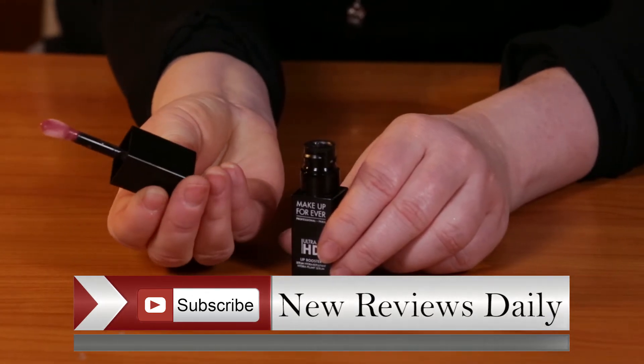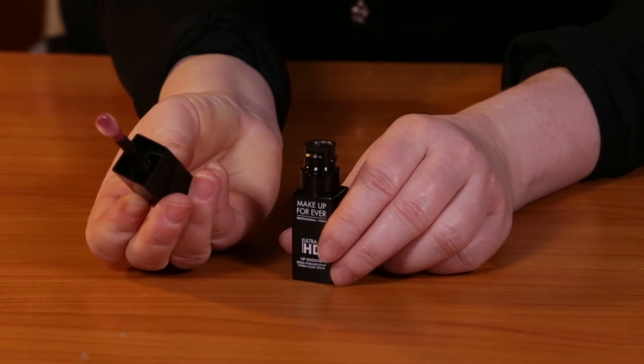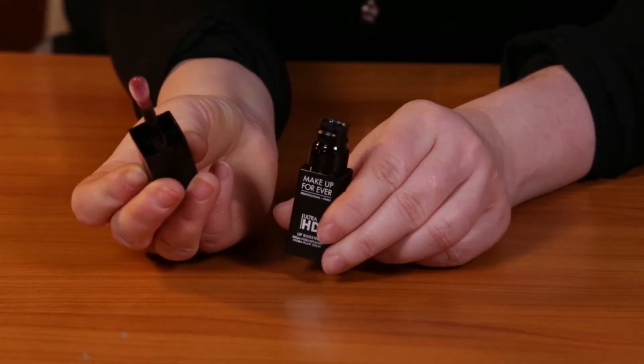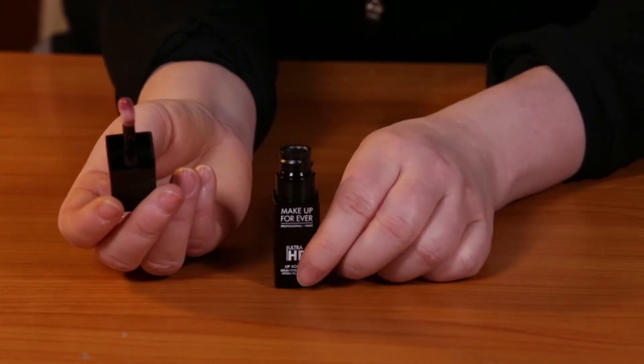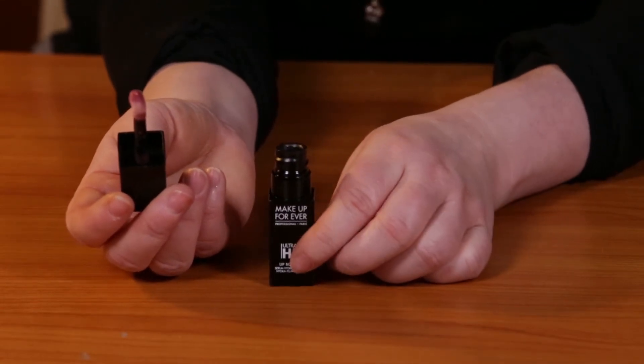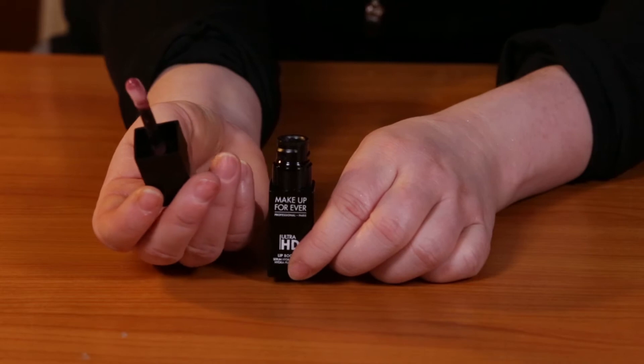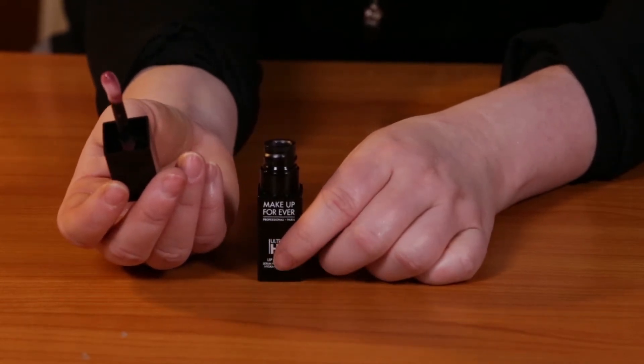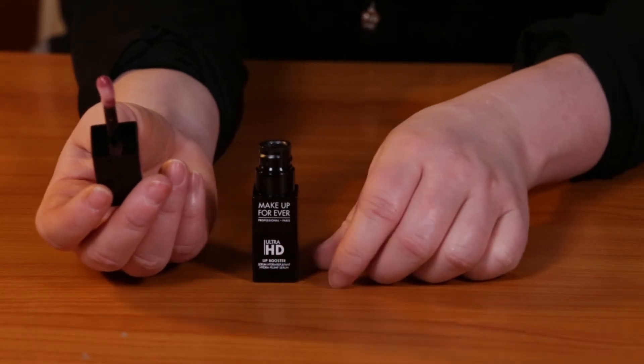It's not your typical doe foot applicator — it's definitely made well to hug your lips. And this is almost like a serum for your lips. It's meant to have hyaluronic acid, which kind of plumps out and diminishes any fine lines you have around your lips and also moisturizes them.